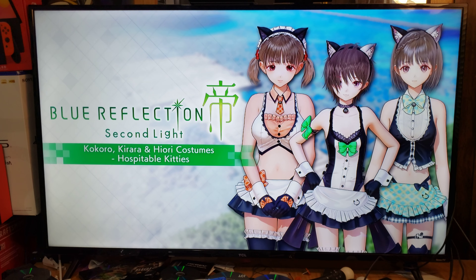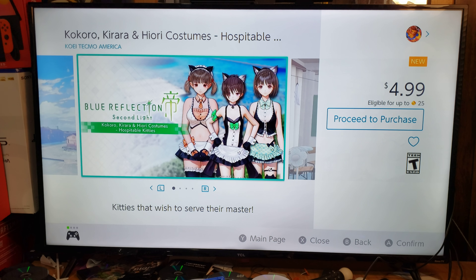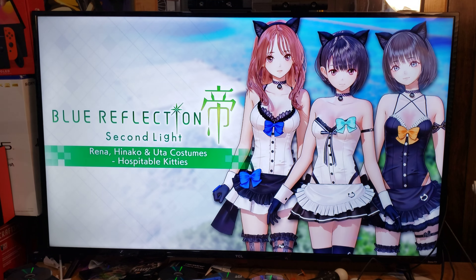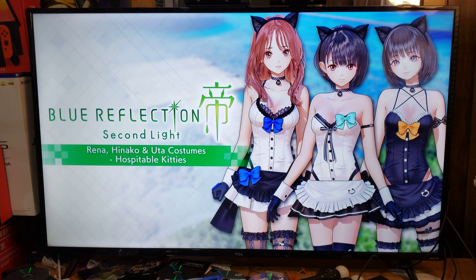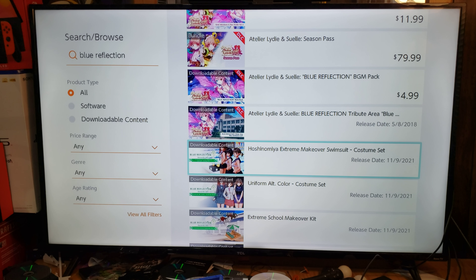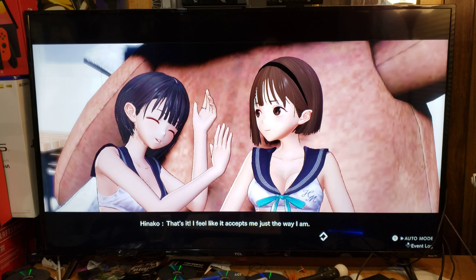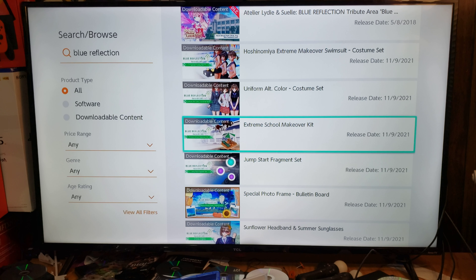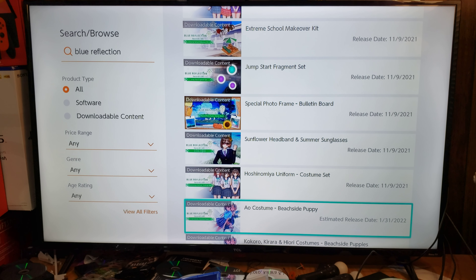That's the thing I love about Nintendo — they don't censor their third-party games anymore. Let's see now. These costumes aren't really that special right here. I'm talking about the more ones that are more revealing.